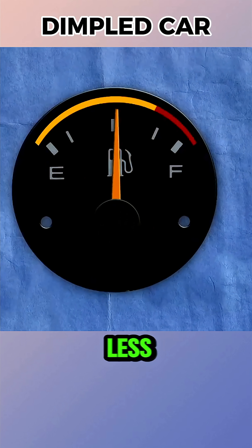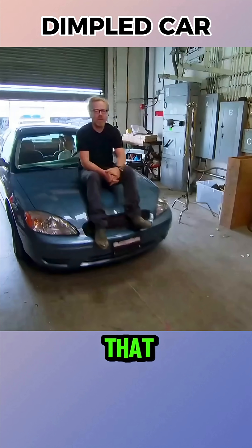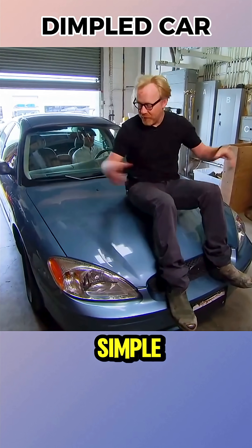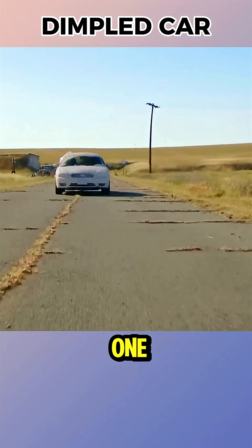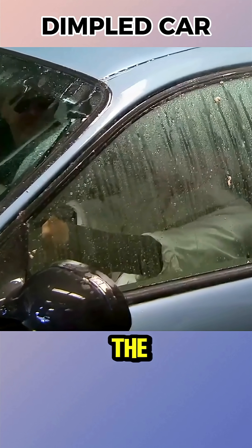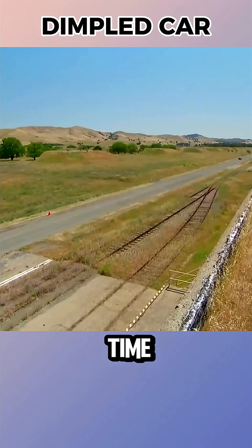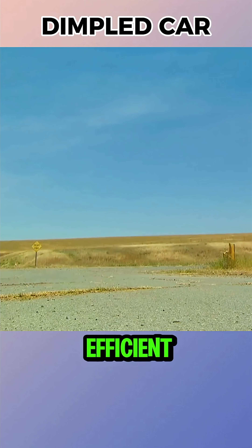It is said that a dirty car uses less fuel than a clean one, but the MythBusters team wanted to see if that was really true. The test was simple. They first covered an ordinary sedan in mud and drove it on a one-mile track at a steady 65 miles per hour. Then they washed the car and repeated the test, this time achieving 26.4 miles per gallon. So in reality, the clean car was more efficient.